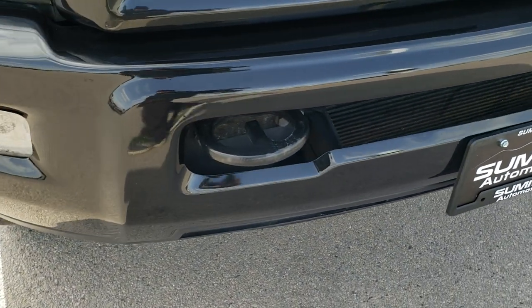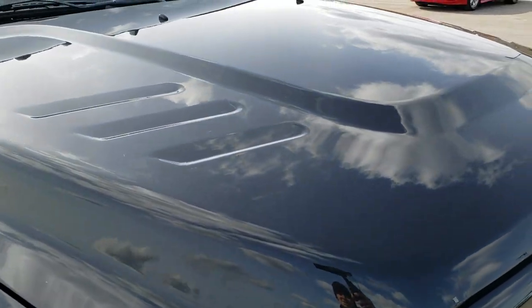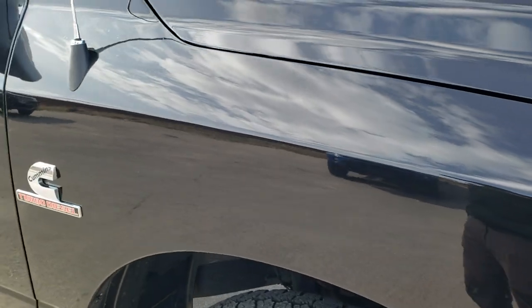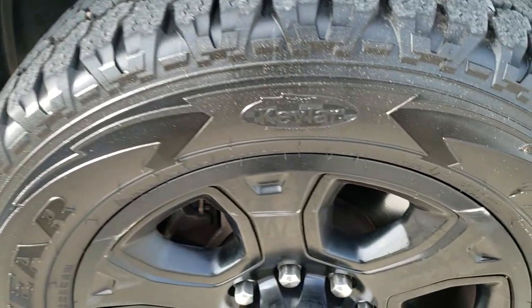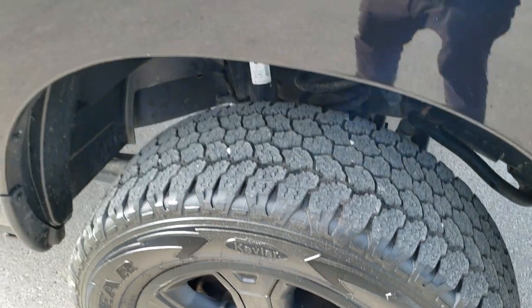Front bumper is in nice shape — didn't see any major dents or dings on that. The hood is in nice condition as well; I didn't see any dents or dings on there. Passenger side front fender is in nice shape too. And the passenger side rim — got a couple little scuffs on it, but other than that, very nice shape.